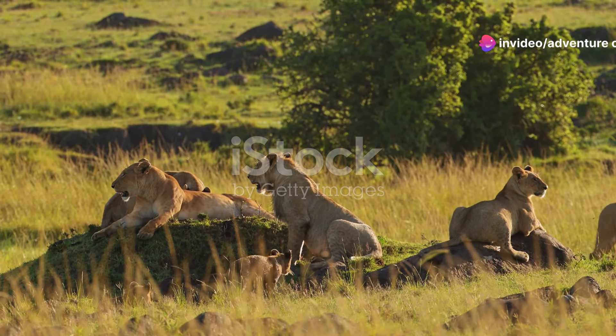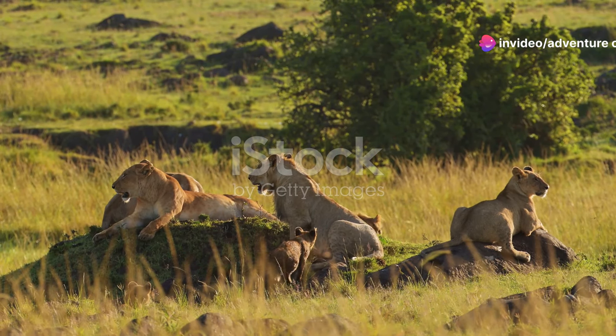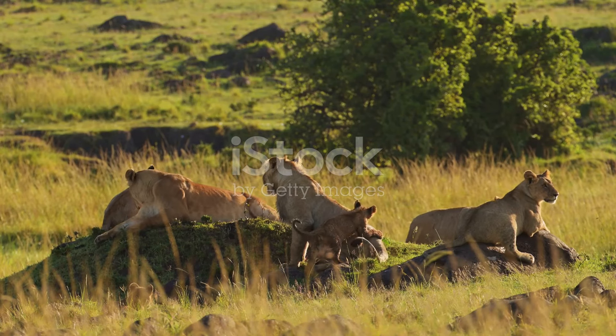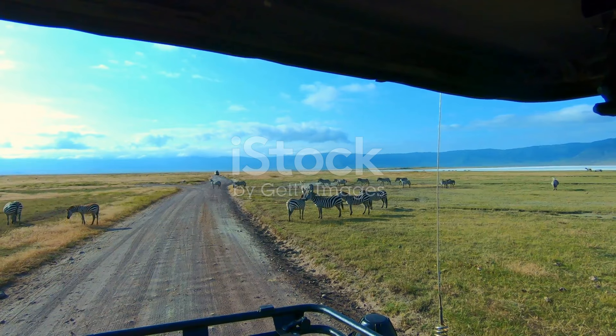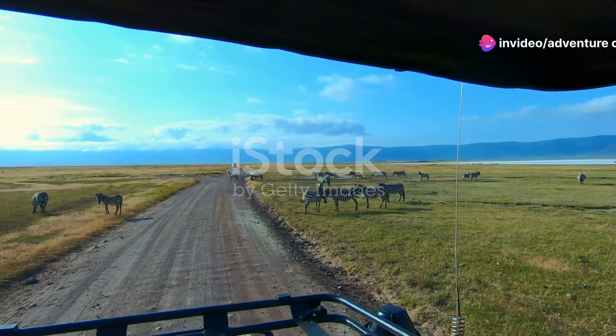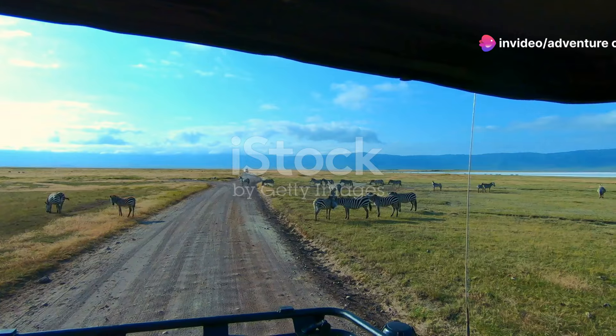Ngorongoro is often called a Garden of Eden because of its dense population of wildlife, including the Big Five: lions, elephants, leopards, buffaloes, and rhinos. Picture this — driving through this expansive crater while a lion lazily crosses the road right in front of you, or spotting a rare black rhino grazing in the distance.